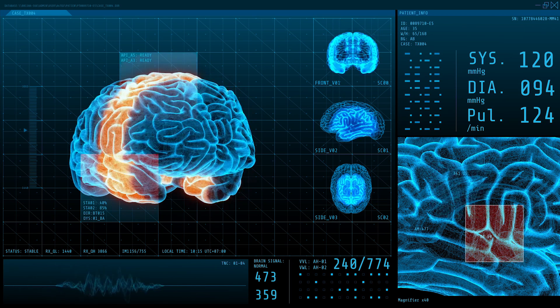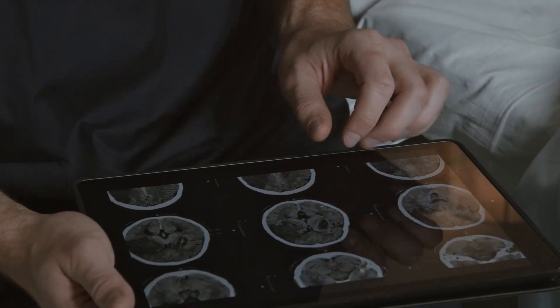What does this mean for understanding autism? First, this challenges the idea that autism is a whole-brain developmental disorder — instead, it might be dysfunction related to one specific brain circuit. Second, it explains why autism often co-occurs with epilepsy: both conditions involve a hyperactive brain region.